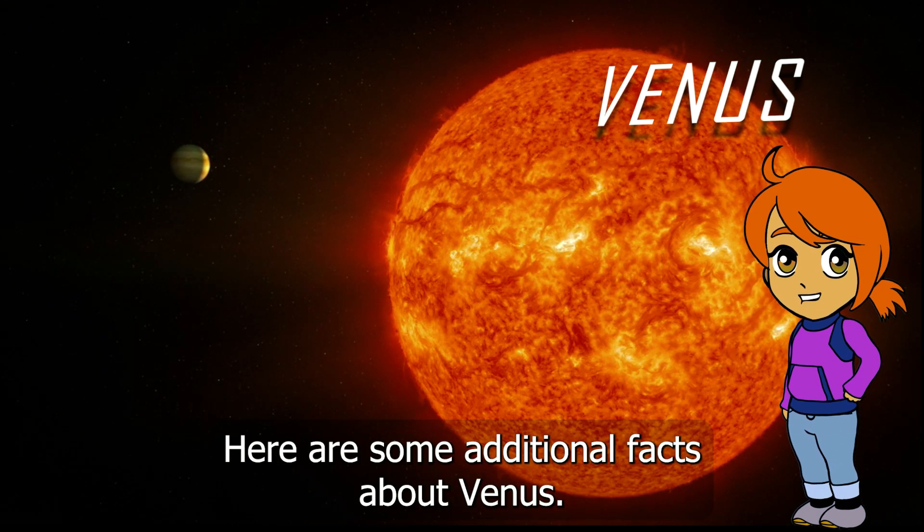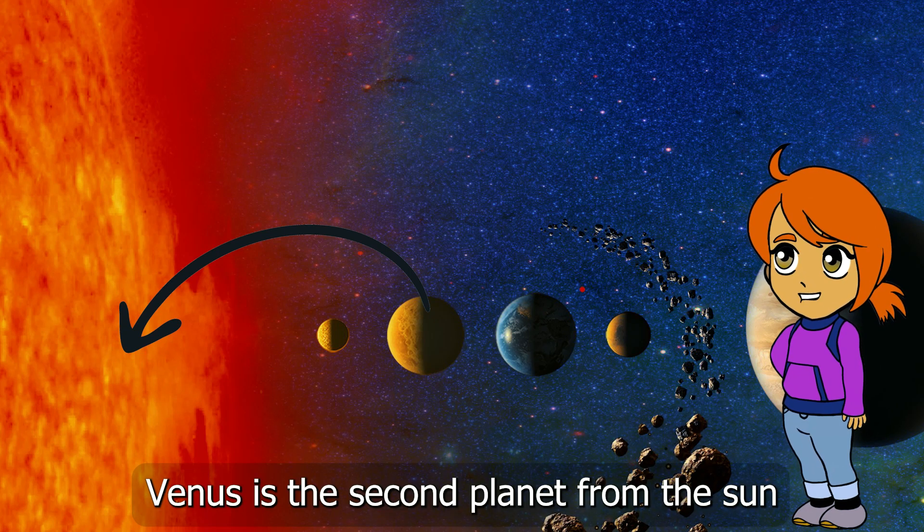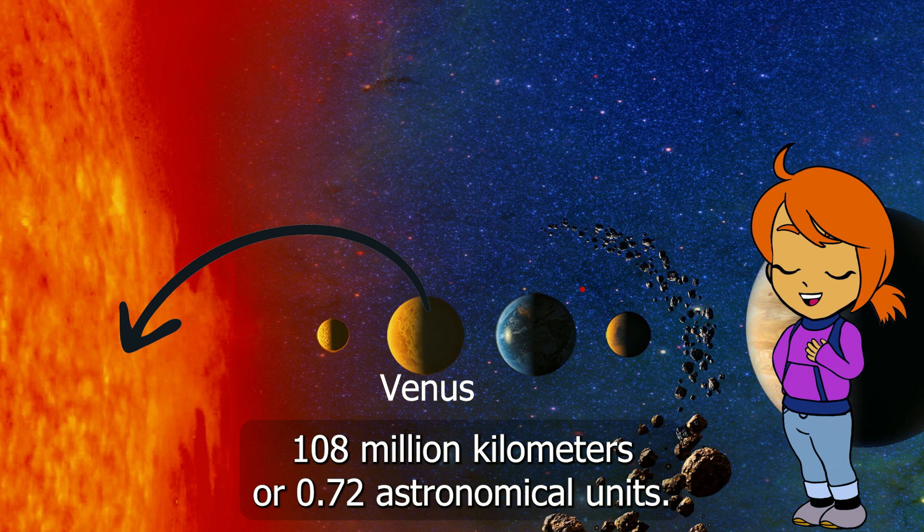Here are some additional facts about Venus. Venus is the second planet from the sun and orbits at an average distance of about 67 million miles, 108 million kilometers, or 0.72 astronomical units.